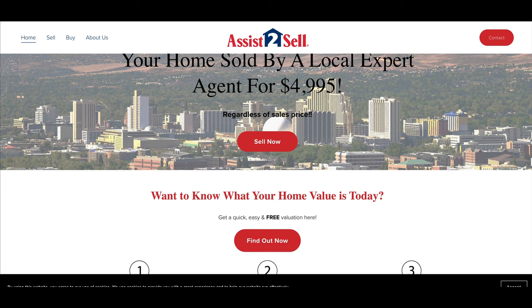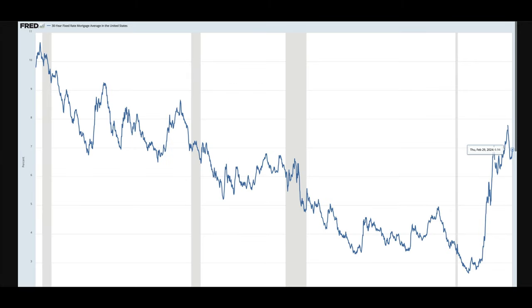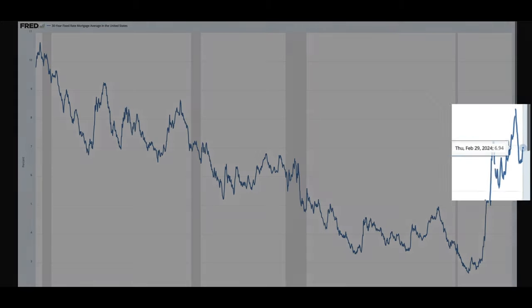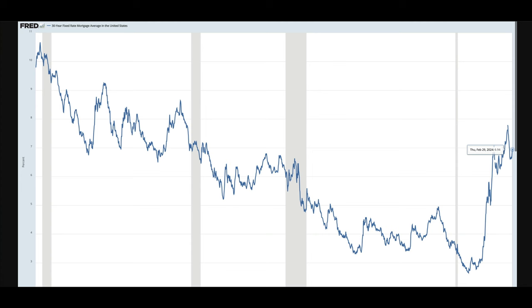The first thing we always look at is the 30-year fixed-rate mortgage in the U.S., because that's the most popular mortgage but also has a massive impact on what happens in the real estate market in terms of prices. As of the end of February, we're sitting at 6.94% — essentially 7% interest — which has actually ticked up a bit from the end of last year into early this year, where we saw it go well below 7%, about 6.5% at one point. Now it's back up to the 7% range. We'll keep an eye on that.